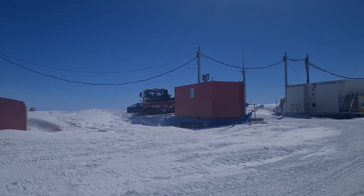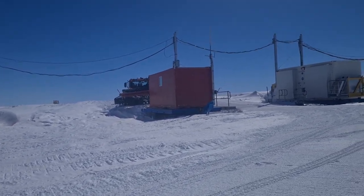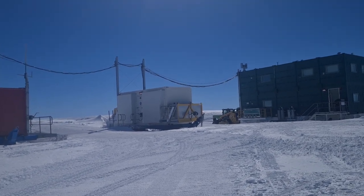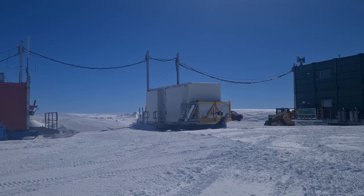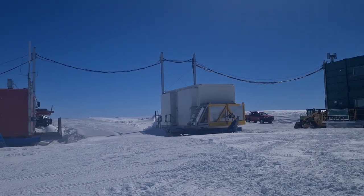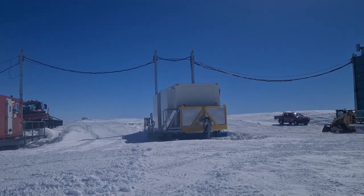This red building is the manager's van — that's where the Wilkins area manager stays. We've got a lot of these. The white building there is our generator hut, so we run two 88 kilowatt generators and we use all that power.